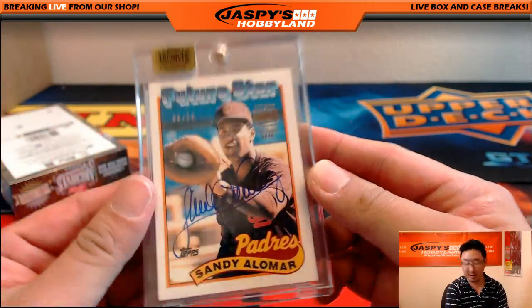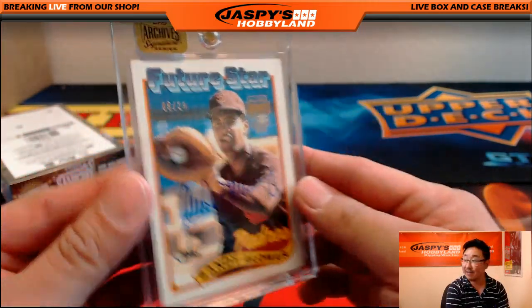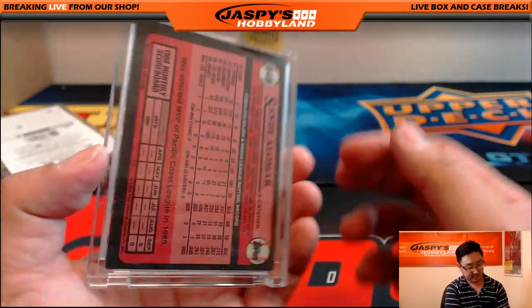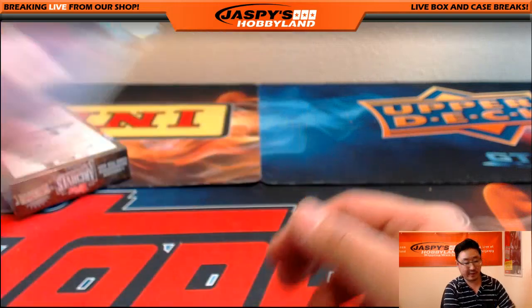We've got Future Star Sandy Alomar, five out of 29. Very cool.